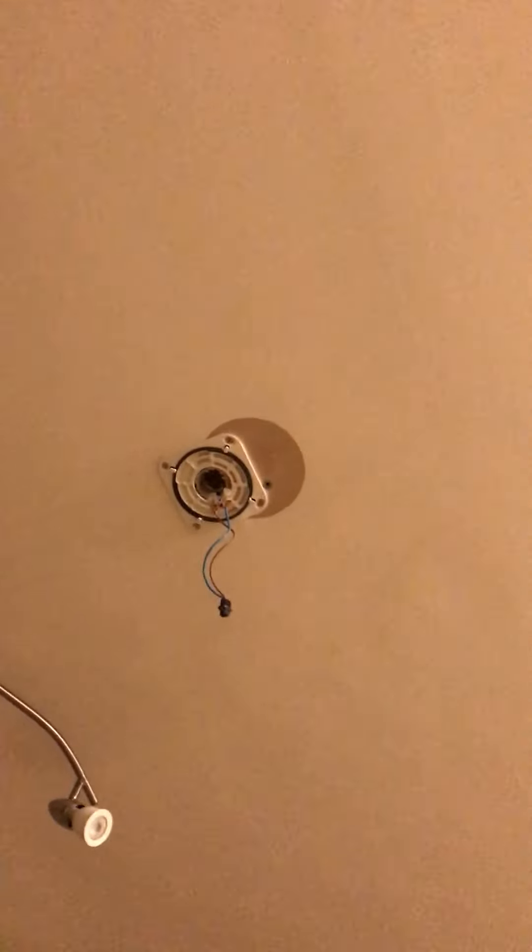That's where the alarm was — I've had to take it down. Got an alarm going off in the utility.